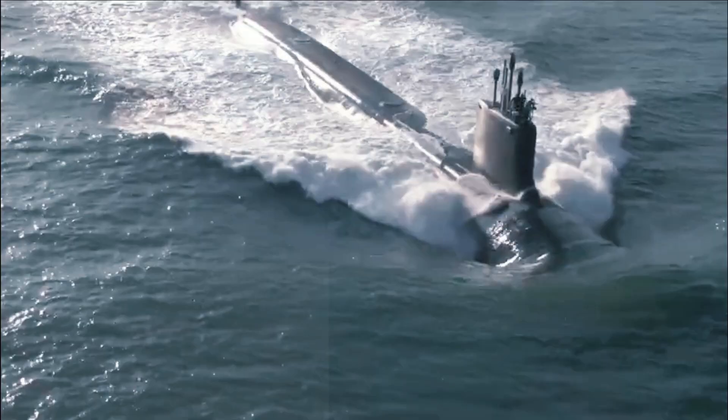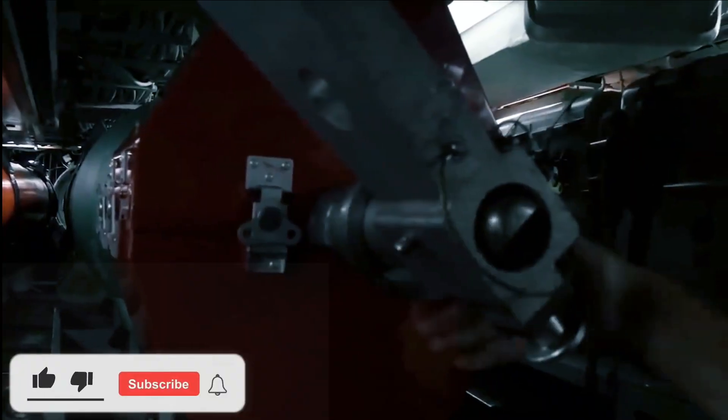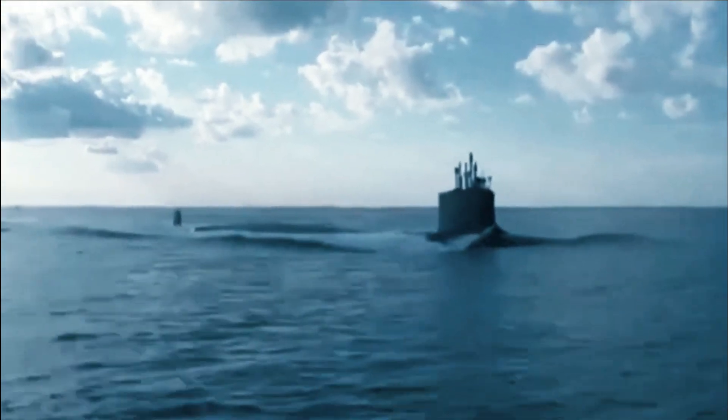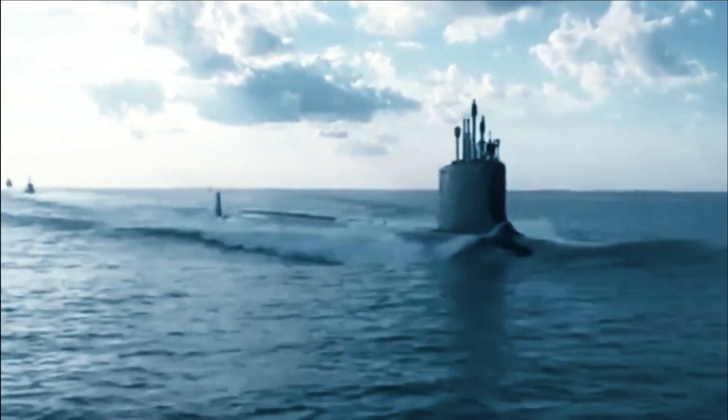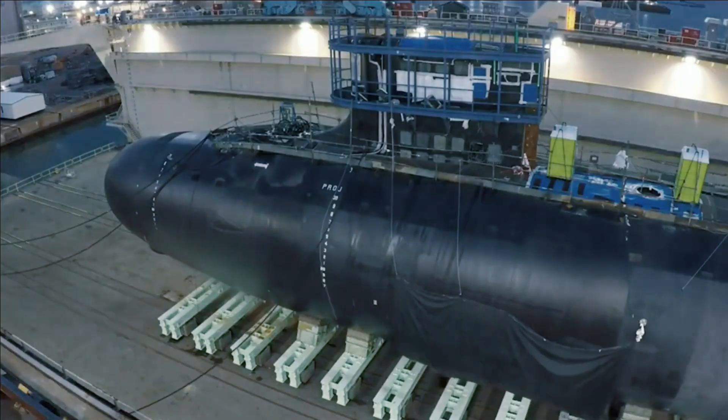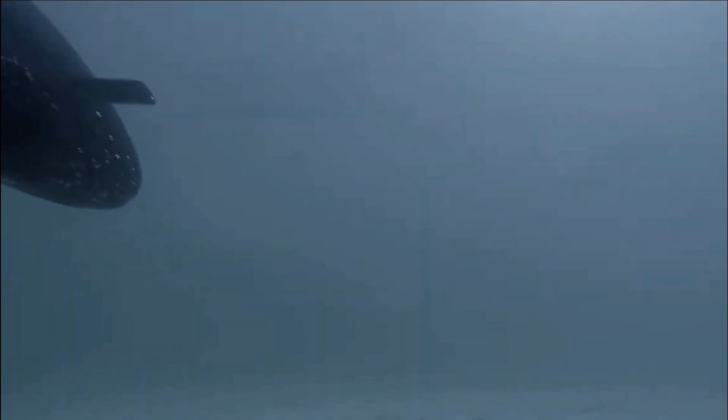In effect, it would be accurate to say that the upgraded variant of the Navy's MK-48 torpedo has some stealthy characteristics. An earlier version, the MK-48 Mod 6, has been operational since 1997, and the more recent Mod 7 has been in service since 2006.